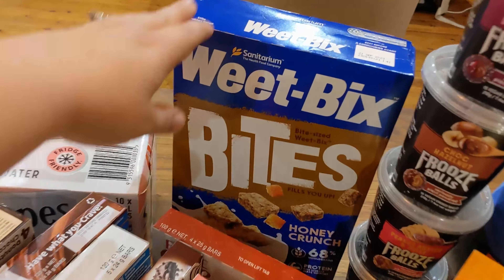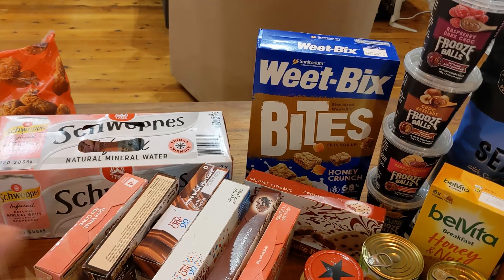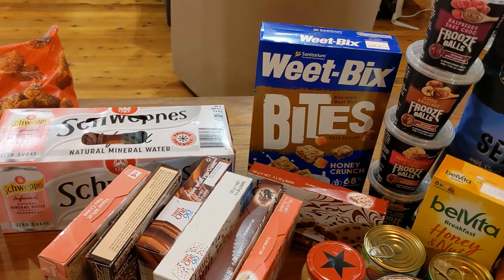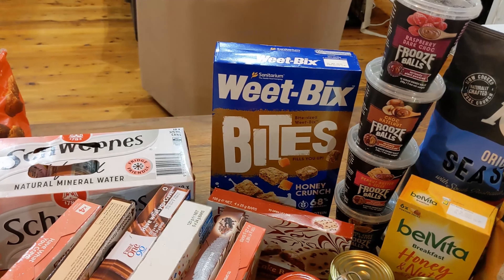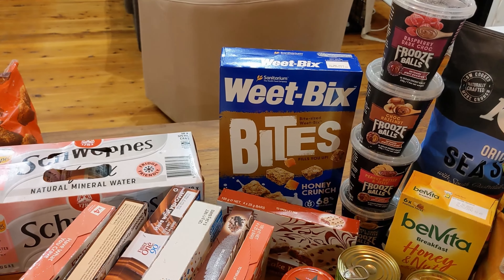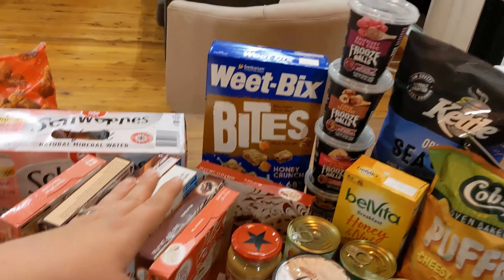Over here are some Weet-Bix bites. My sons really enjoy those and they've been getting a little bored of the rice bubbles. The other cereals I've bought over the past couple of weeks are all gone — rice bubbles is the only one left — so I picked up Weet-Bix bites honey crunch. It's something a little bit different and less time consuming.